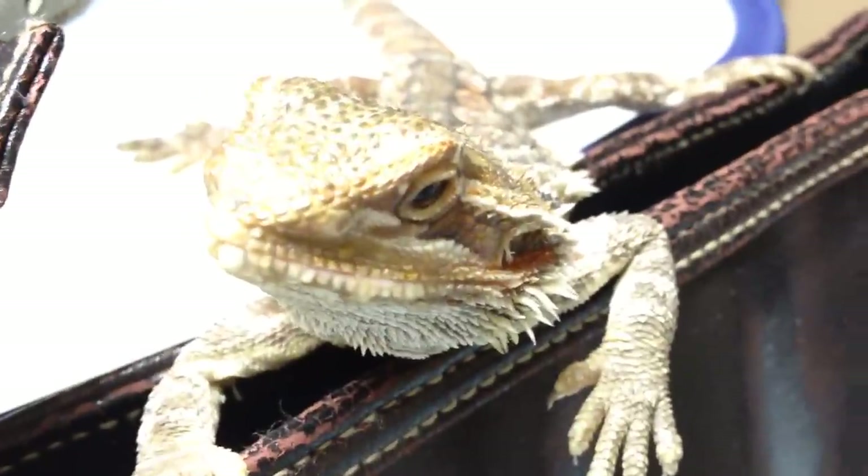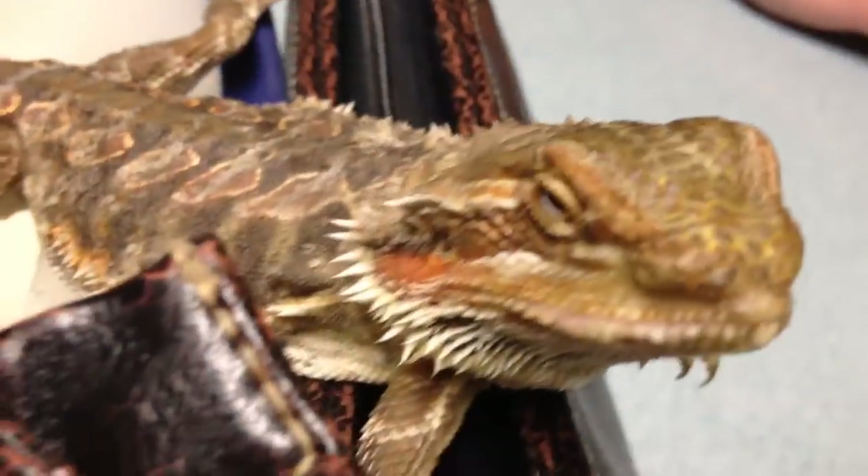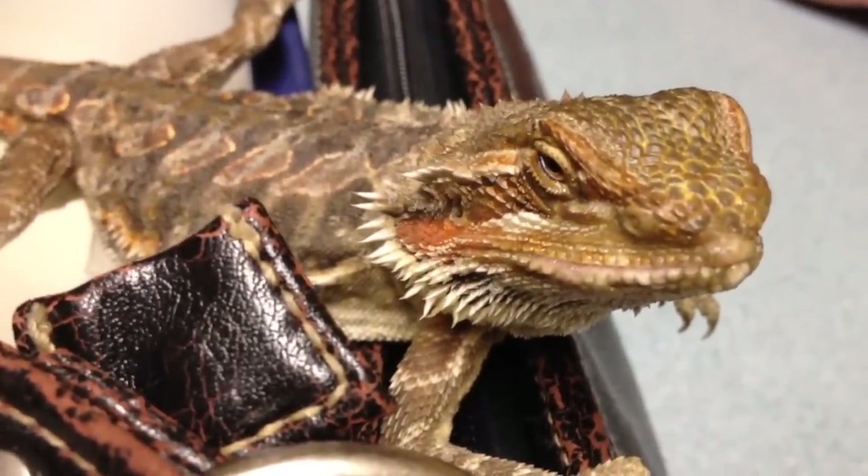This guy's got some really cool coloration along his back. I mean, healthy — he's nice and bright; he's gonna be a beautiful lizard. So we're going to improve this guy's UVB source and improve his diet.